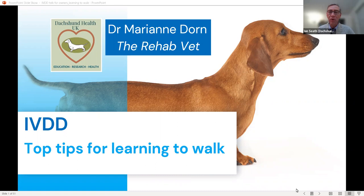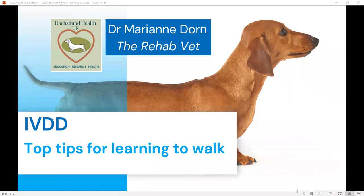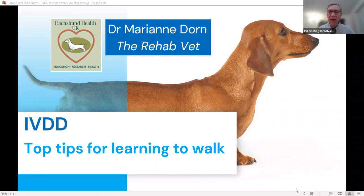The presentation will run for about 50 to 55 minutes and we will be happy to take questions at the end. Your session fee will be donated to Dachshund Health UK and Red Foundation as part of our Dachtober fundraising month. I'm going to hand over to Marianne now — have a great evening and I'll look forward to catching up at the question and answer session.